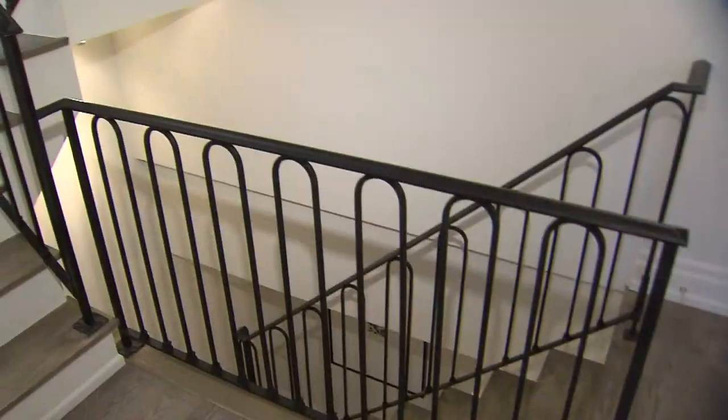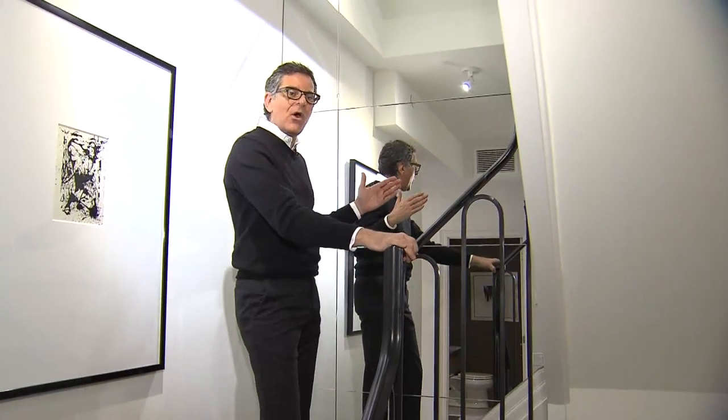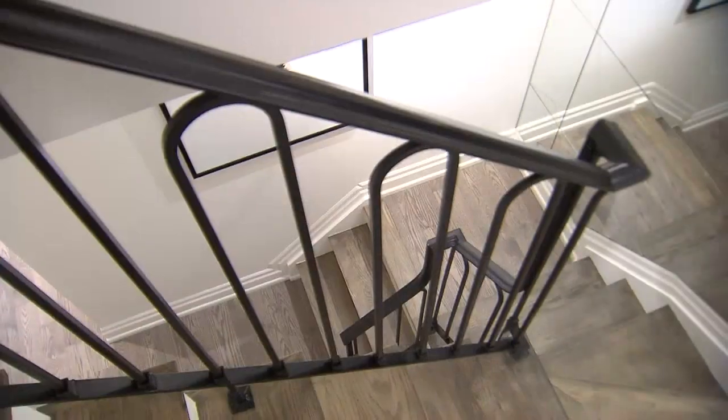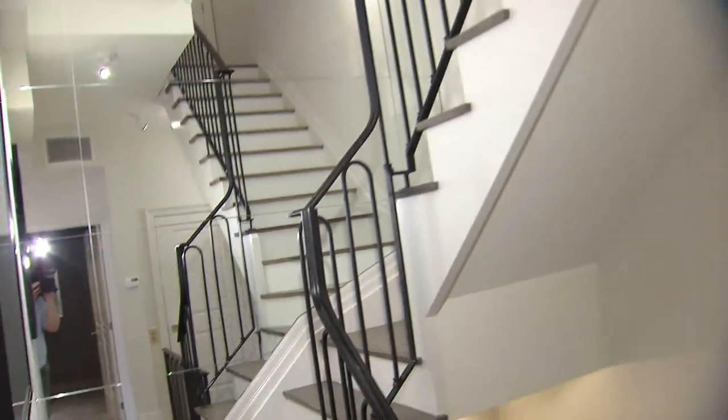Also dramatic is the staircase. Instead of a wood railing we did an iron railing, and the staircase winds around. Because it's such a big wall, I decided to mirror it, which really adds a sense of spaciousness. You can see how the use of mirror adds a great quality and opens up all the spaces.